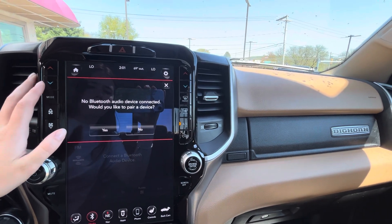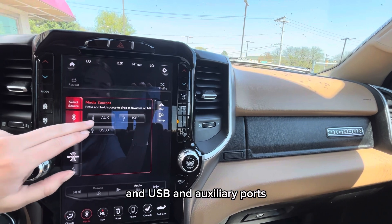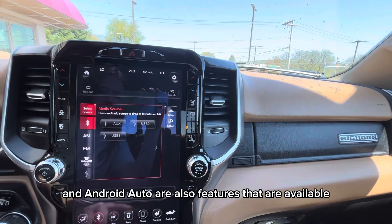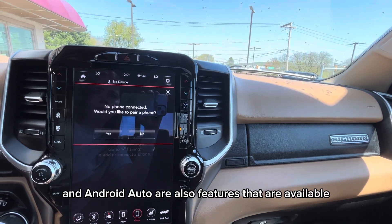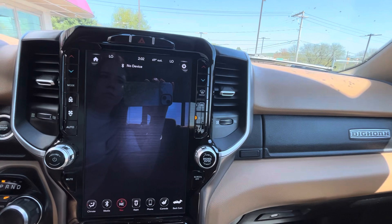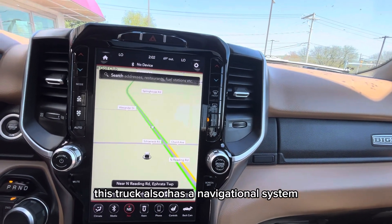It also has Bluetooth, USB and auxiliary ports, and Apple CarPlay and Android Auto are also available features. This truck also has a navigational system.